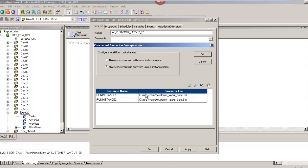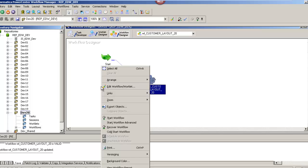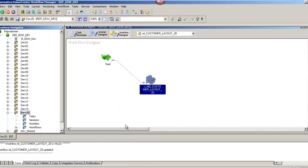Once you have entered the instance names and the parameter files, click on OK, then click on Apply, and click on OK again. Press Ctrl+S on your keyboard to save the workflow you just configured. Now it is time to execute the workflow.